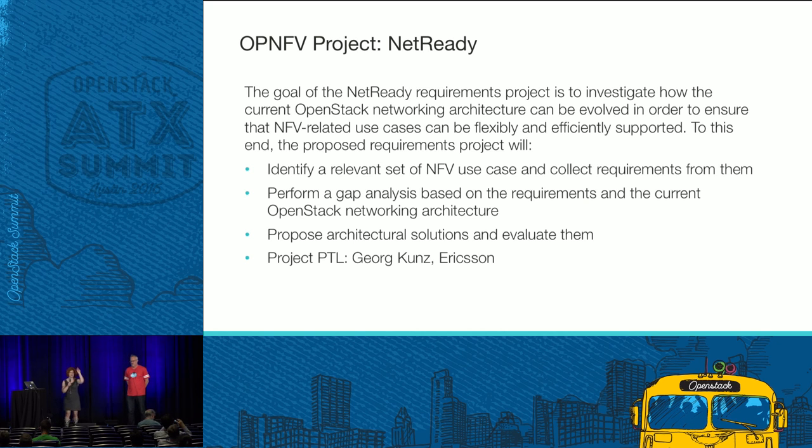Another project — there was actually a presentation from Ian Wells earlier today on this — is a project in OPNFV called NetReady, which looks at the networking requirements our constituency has around what we're trying to do. For most people, networking is just something you have to get in place so you can run your cool, interesting applications. For our industry, the networking is the cool, interesting application. That means there are harder, stronger needs around networking capabilities in order to deploy the level of service that people depend on every day when they use their cell phone or get data.